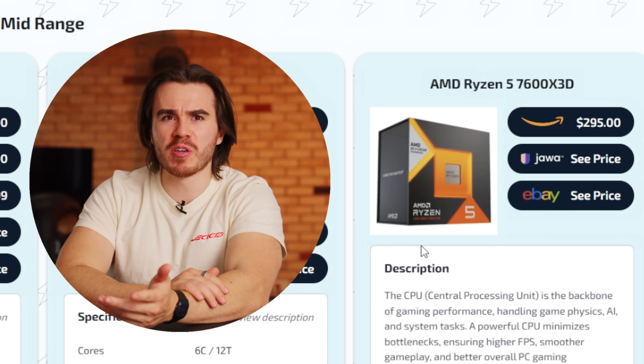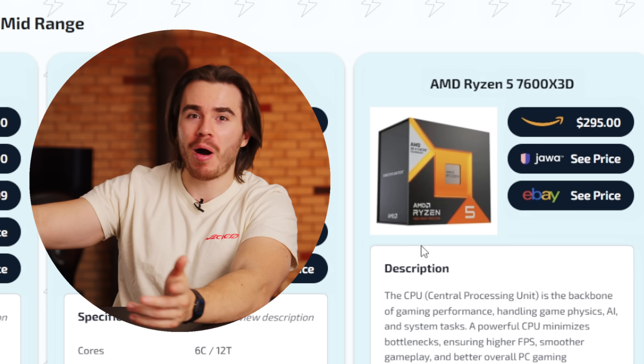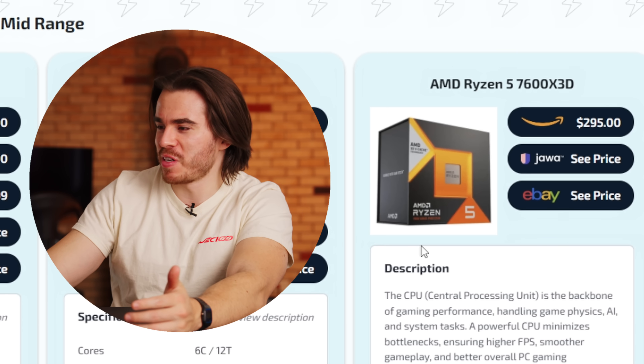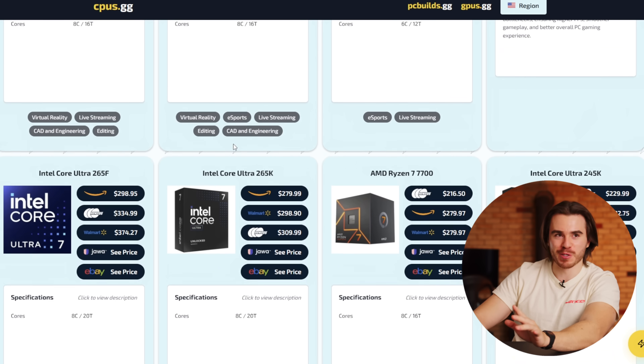The 265F, back in the summer during my last CPU buyer's guide, went for as low as around $240-$250. The gaming performance between the 265F and the 265K is the exact same, which won't matter because you'll be using a dedicated graphics card. And the 265F has to be at a lower price than the 265K. I really think 20 to 30 extra dollars for the 265F over the discounted 245K will be worth it this Black Friday, because you're getting more cores, more threads, and a higher clock. There's also the 7600X3D — it could see a sellout sale, possibly stuck at $300, but it's a six-core surrounded by eight-core alternatives, so I'm not sure what its price will be.